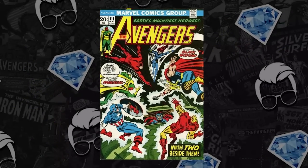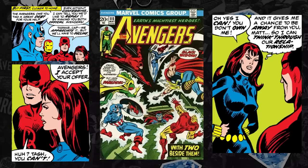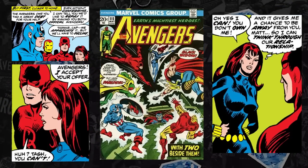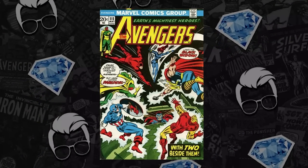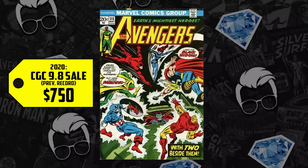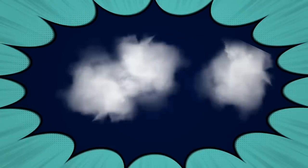Now at number six: Avengers #111, debuting in 1973 — Black Widow joining the Avengers. Yet another seemingly minor key, something that would not go on the wall at a comic book show, that has ascended just like so many other minor keys. A 9.8 hit $750 in 2020, up 60%, clearing past the $1,000 marker for the first time in comic history, hitting $1,200. The cover is amazing — John Romita Sr. Black Widow joining the Avengers in a 9.8. Somebody picked up a nice copy.